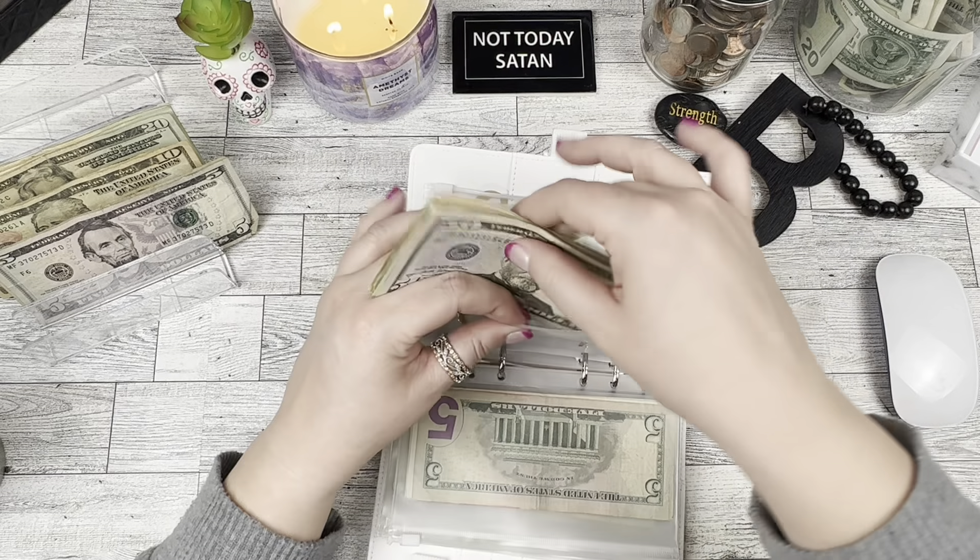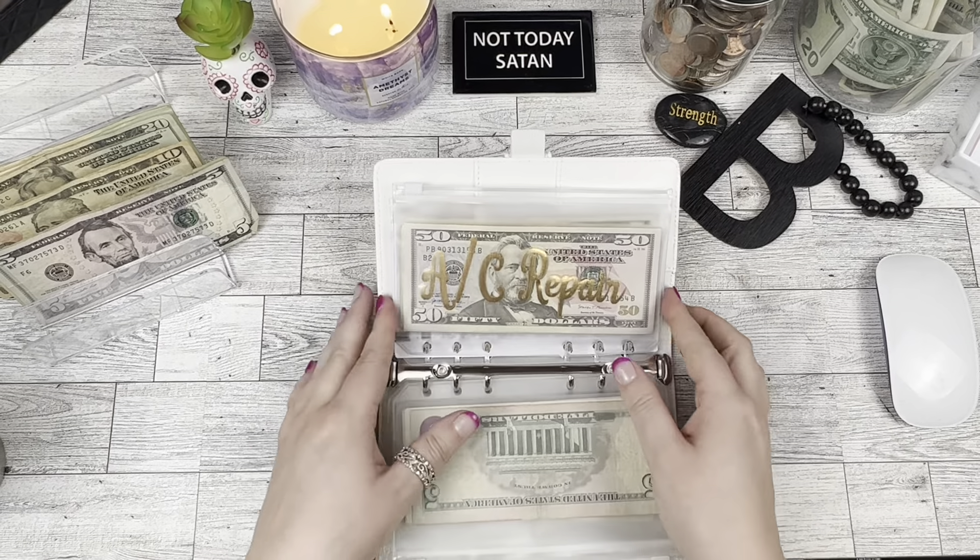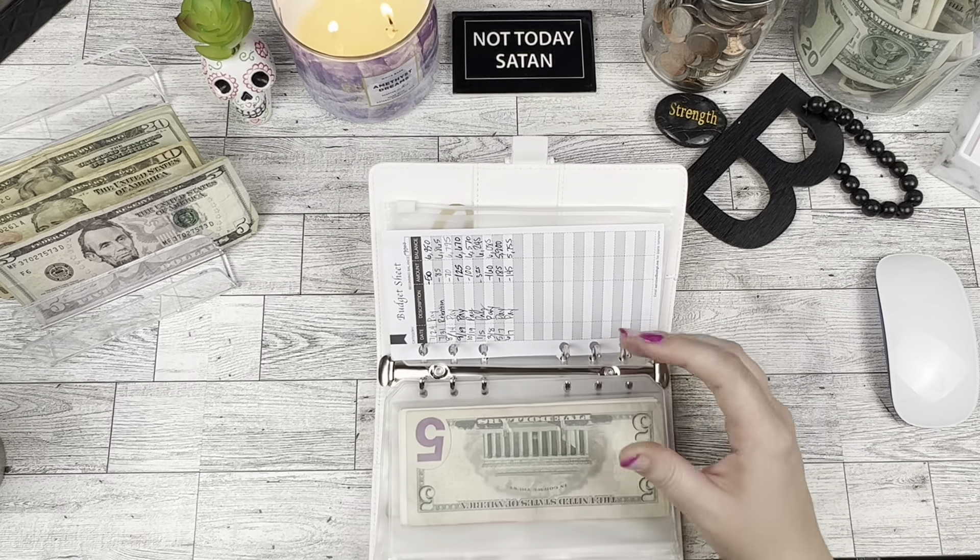I'm also going to take this envelope out because we're going to go pay that today.